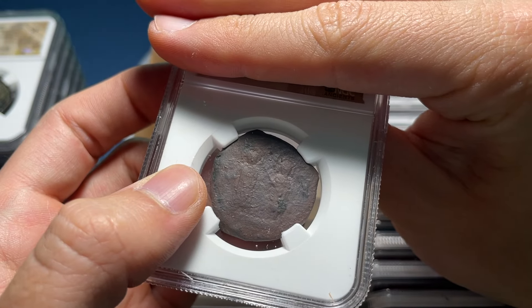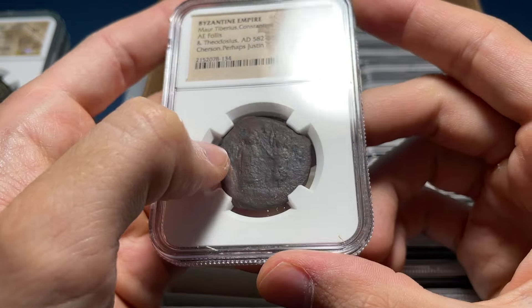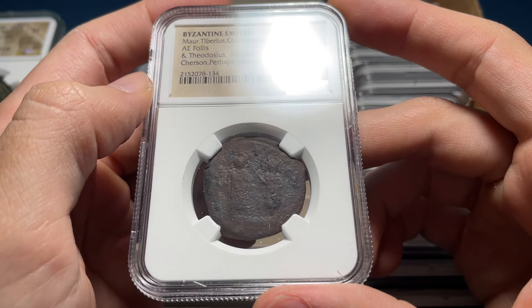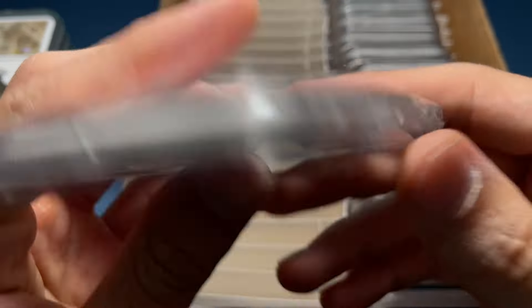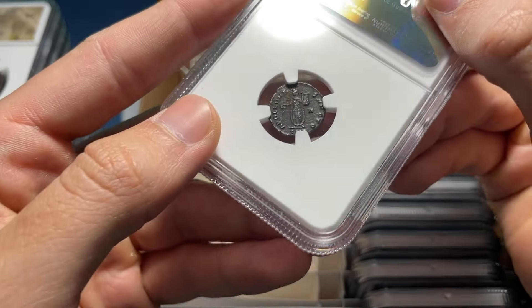It might have been a super rare Justin and Sophia type, but it's Maurice Tiberius and Constantina and Theodosius from 582 to 602, minted in Kherson, which is a rare mint. I don't know if it was worth grading, but it'll be an eBay type for sure with Constantinus on there.